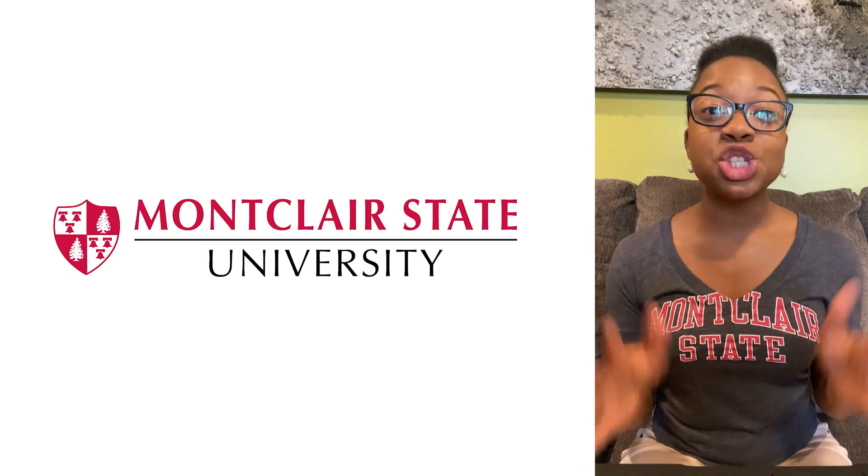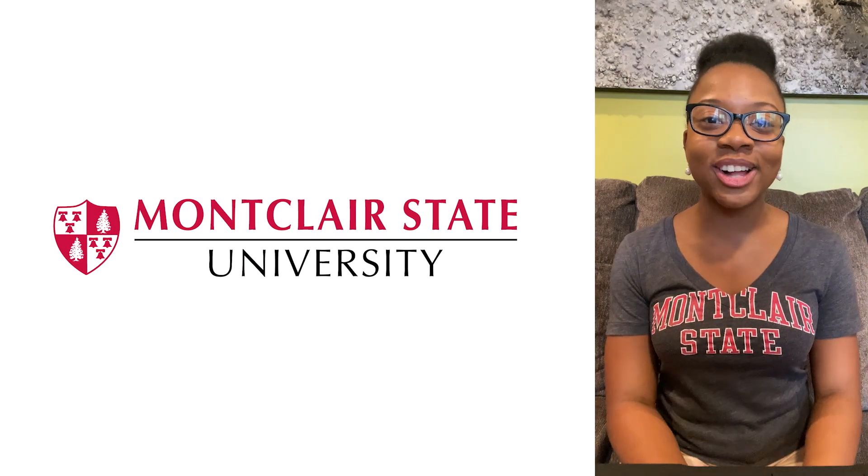And that's it! These checklists are your guide to officially becoming a Montclair State Red Hawk.